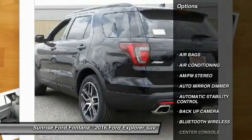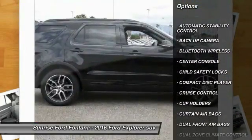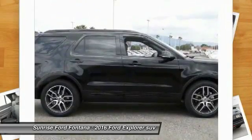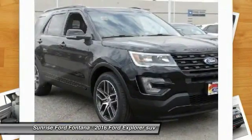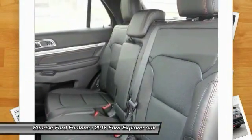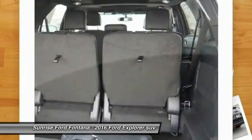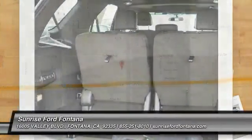Backup camera, keyless entry, traction control, Bluetooth wireless data link for hands-free phone, leather-wrapped steering wheel, air conditioning, front automatic stability control, cruise control, auto-dimming rearview mirror, AM/FM stereo radio. Wouldn't you look great in this vehicle? Stop in today and see for yourself.